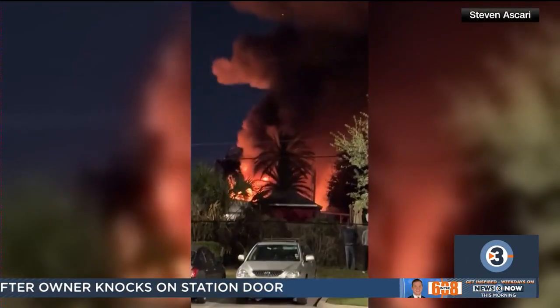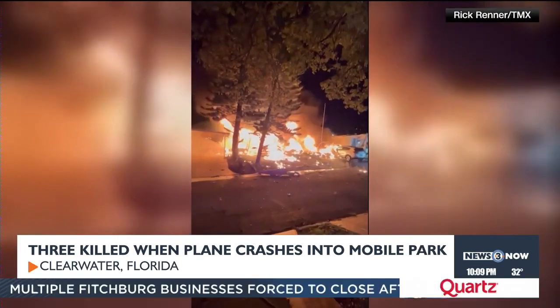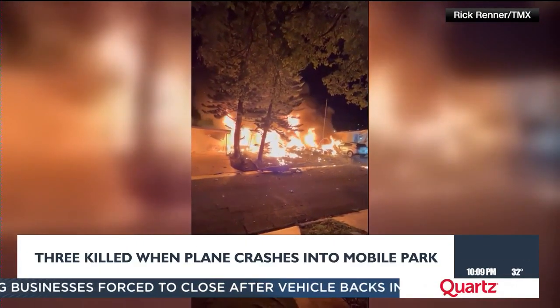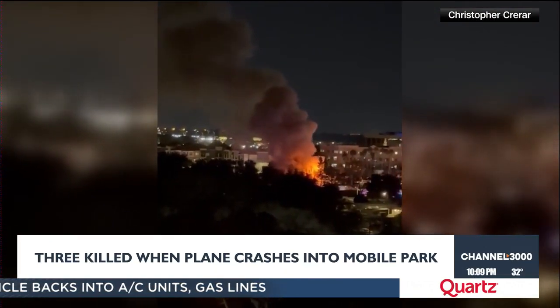Along Florida's Gulf Coast, three people died when a small plane crashed into a mobile home park in Clearwater, sparking a large fire that spread to nearby homes. One person aboard the plane was killed; two others on the ground died. The FAA says the pilot reported an engine failure before the crash. A neighbor said he saw the plane come over his house with the motor popping, watched it come down, heard one last big pop, and then it crashed and exploded. The FAA and National Transportation Safety Board are now investigating.